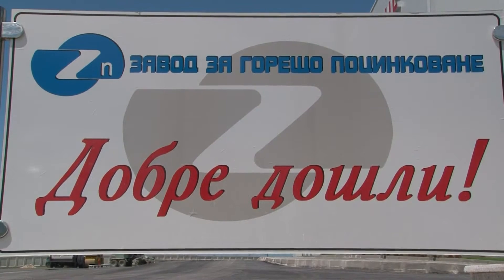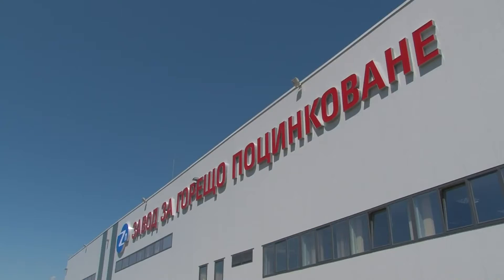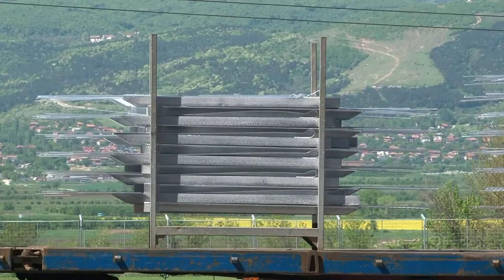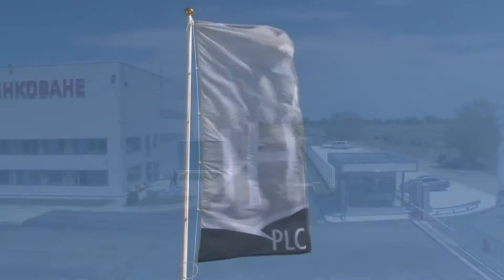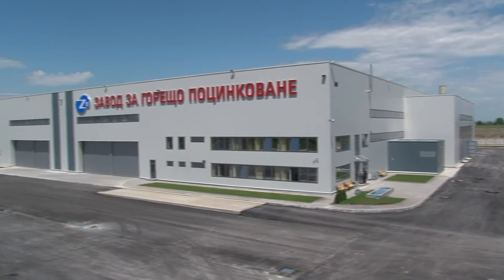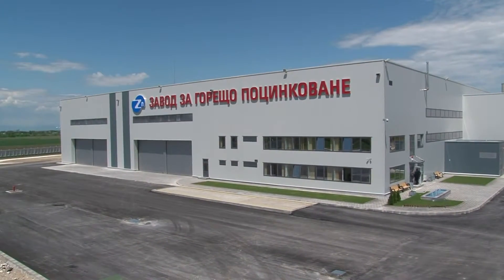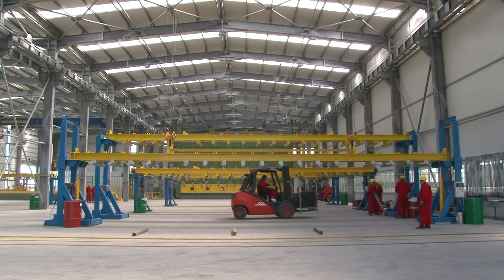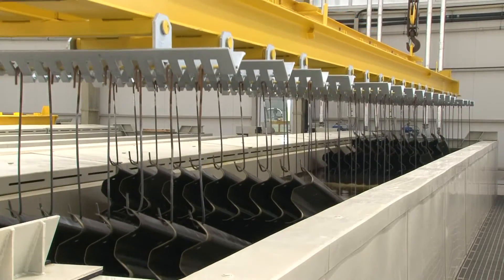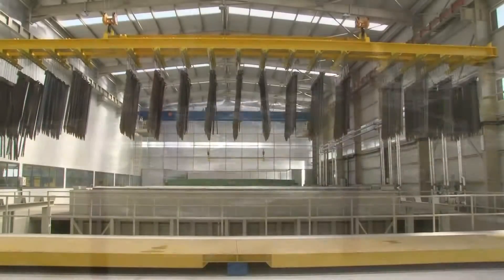Welcome to our new zinc galvanizing plant. The plant is located near Plovdiv, the second largest city in Bulgaria, on a plot of 25,200 square meters, and the total built-up area of the production facilities is 6,200 square meters.